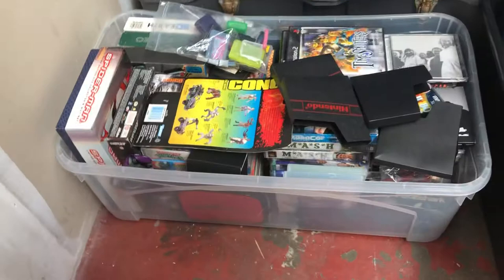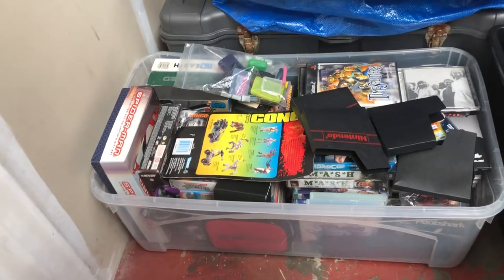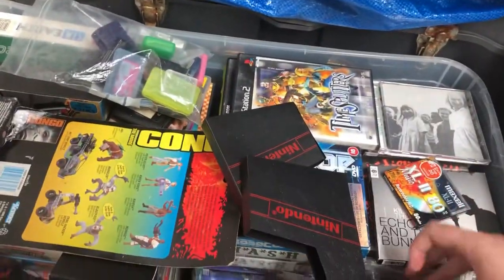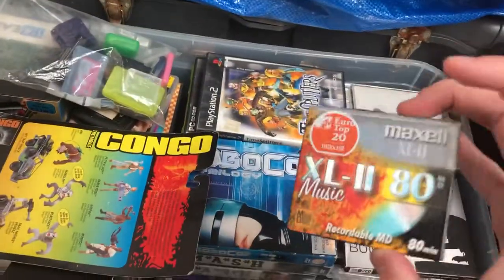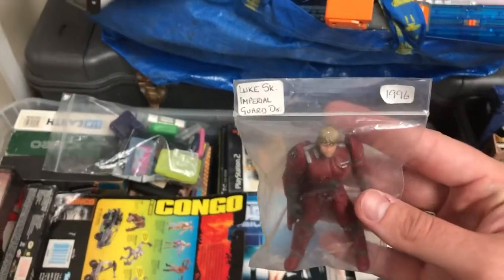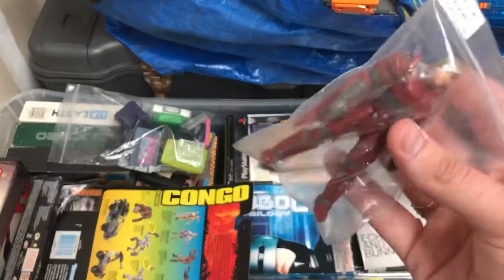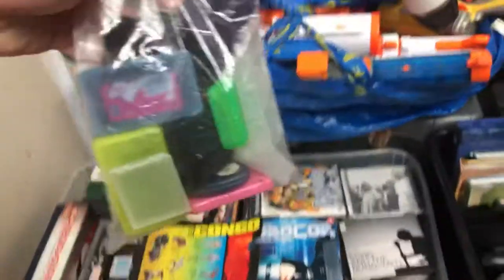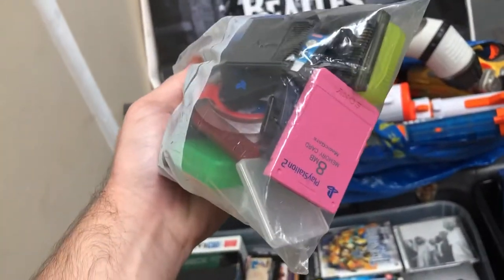This is the box I like the most out of the whole collection. There are a couple of third-party NES cases and a couple of official cases, a little mini disc that hasn't been used, and a Luke Skywalker figure from 1996. There's also a bag of loose Game Boy cartridges — nothing great in the collection — and a pink PS2 memory card.